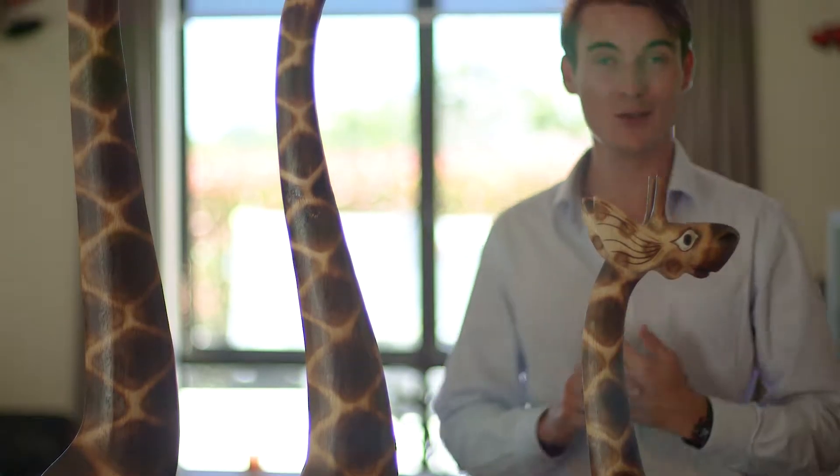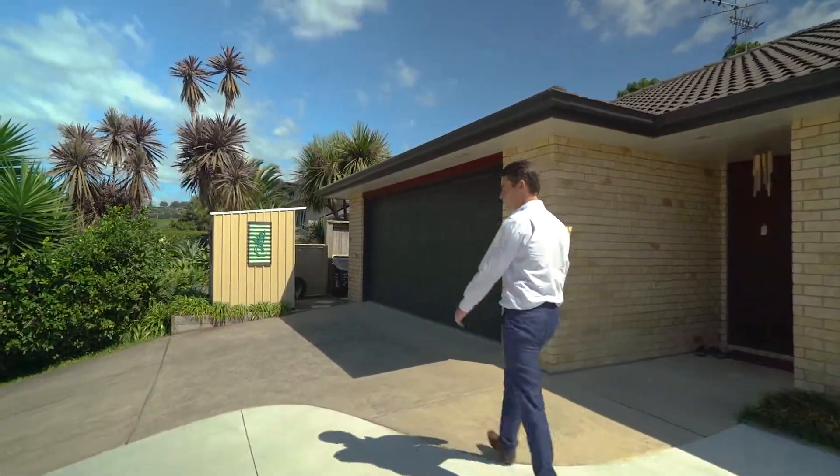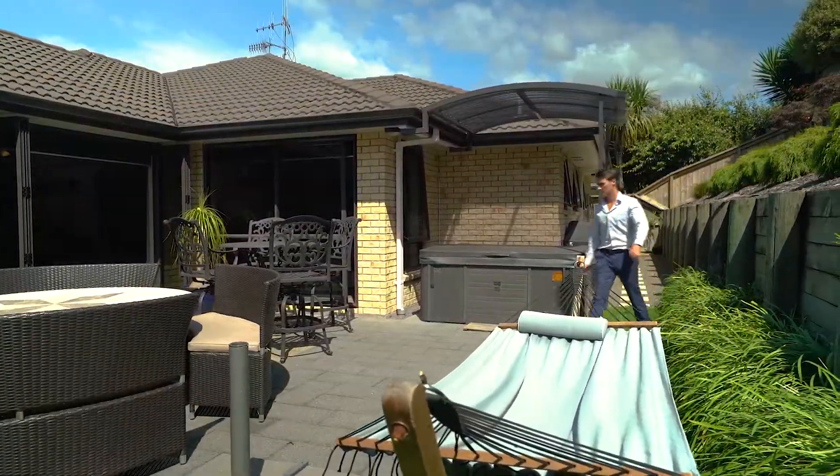Hi guys, Brent here from Taringa First National and welcome to this relaxing and tranquil environment that is 18 Waipuna Grove here in Welcome Bay. So let's go have a little look around.